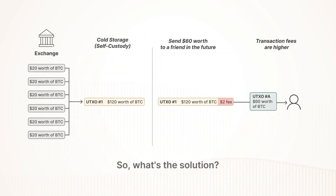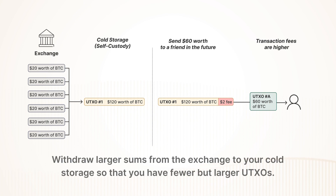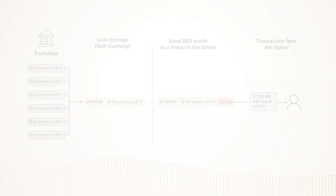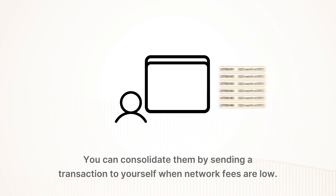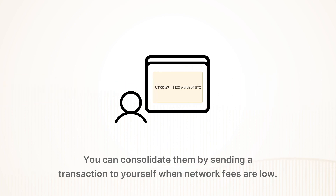So what's the solution? Withdraw larger sums from the exchange to your cold storage so that you have fewer but larger UTXOs. Do you already have many small UTXOs? You can consolidate them by sending a transaction to yourself when network fees are low.